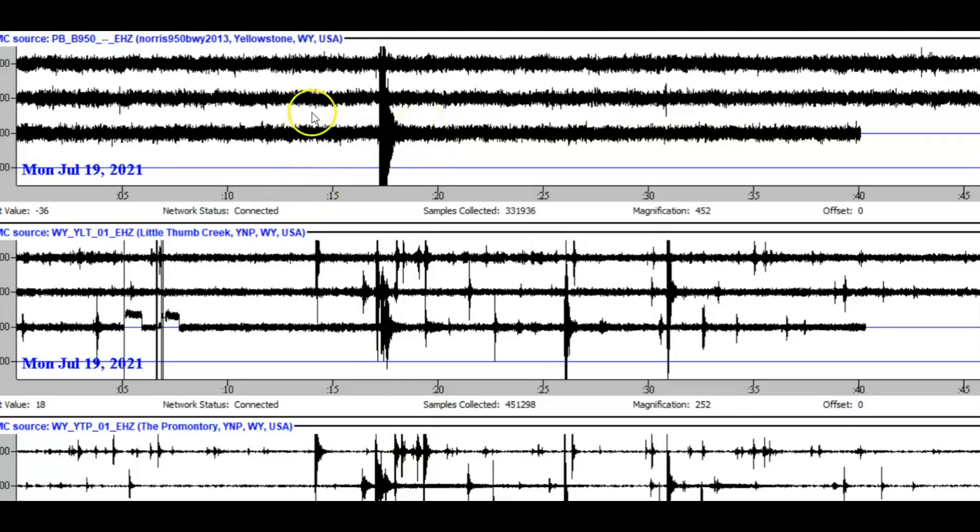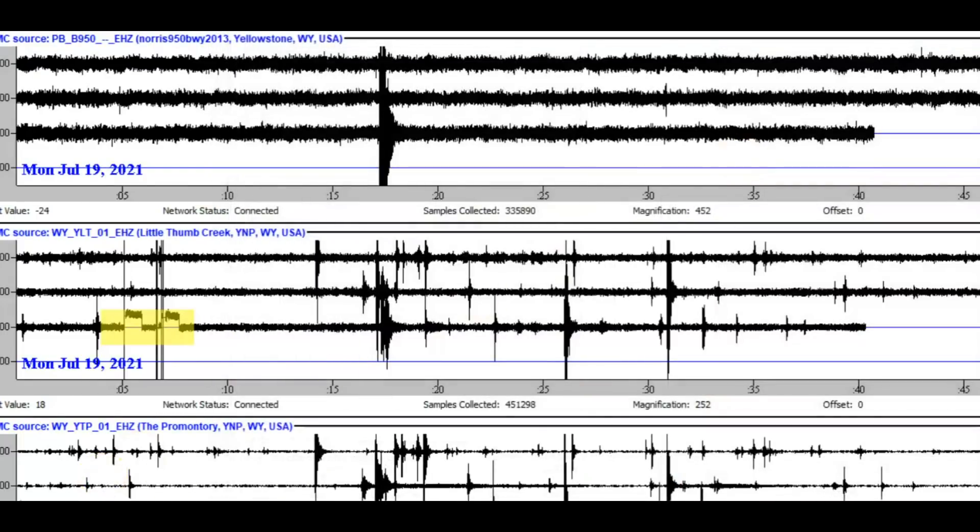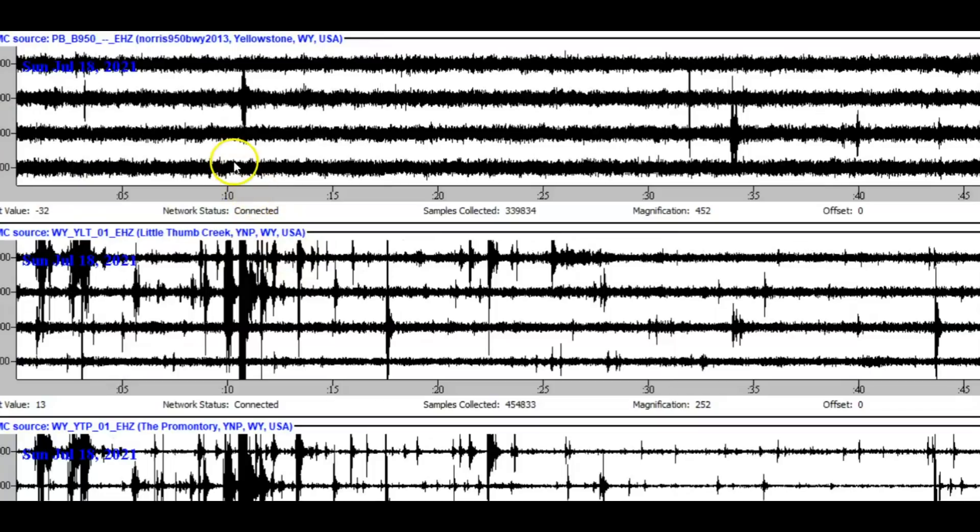I have three different monitors: the top one is Norris Geyser Basin, Little West Thumb, and the Promontory. At Little West Thumb, that is a time period where the magma came in so loud it went quiet. That earthquake I recently showed you shows up on all three monitors, and they did not report it. Going back another four hours, we've got seven earthquakes on Norris Geyser that also show up on all three monitors — and they're not reporting them.